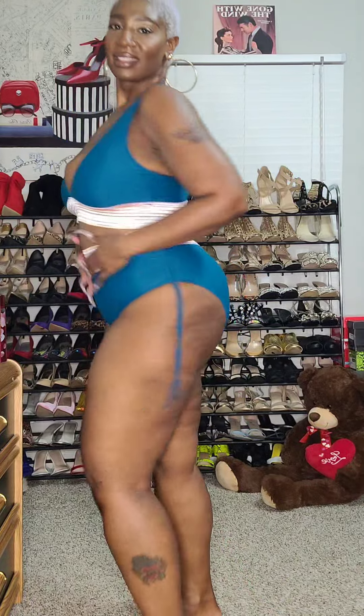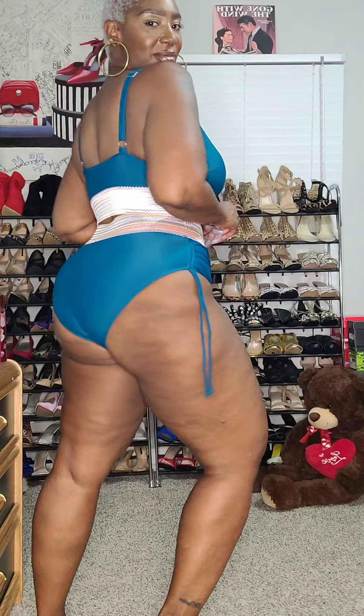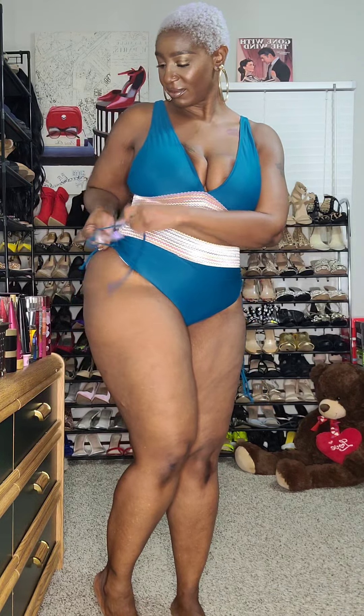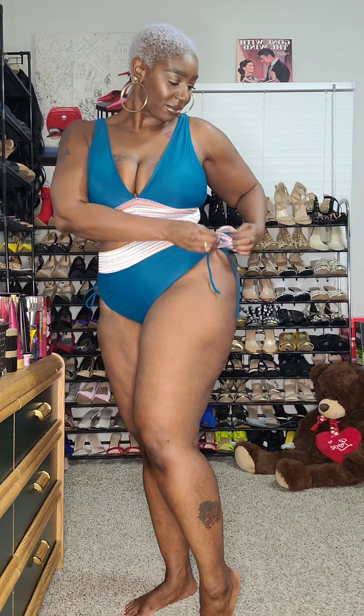This is as full coverage as a two-piece swimsuit can get. It's got extra material in the back to smooth any back rolls. It has removable padding to give adequate bust support, and the thick banding on the top and bottom give adequate support and coverage to prevent any muffin top. These drawstrings are super cute — if you want a higher cut in your bottom, just pull the drawstring, tie it up, and you've got a sexier higher cut bottom.